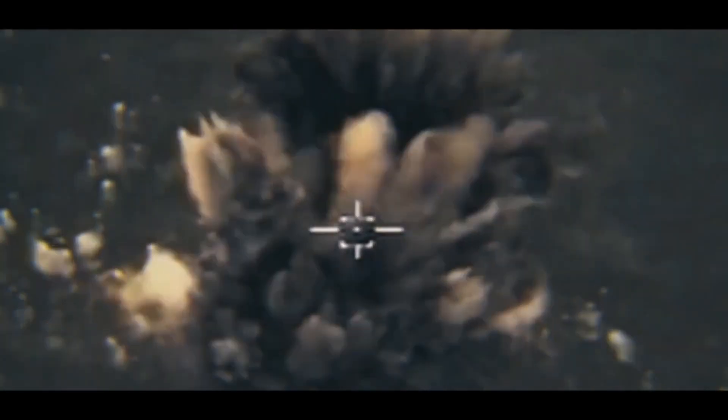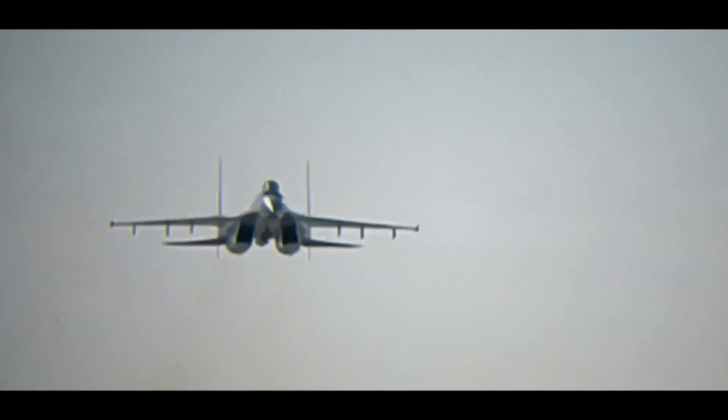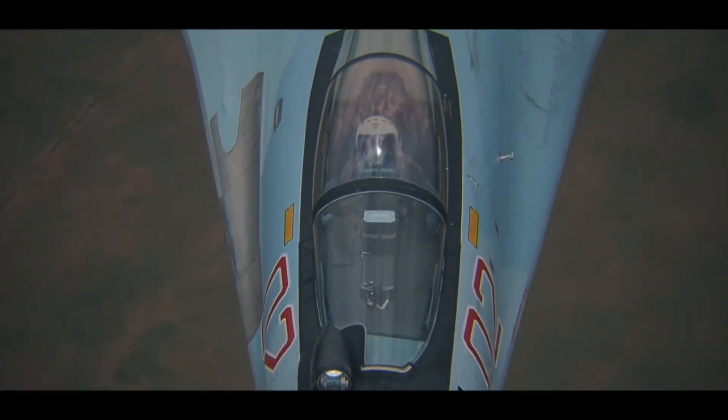Export: the Su-35 has been exported to several countries, including China, Egypt, and Indonesia. It is considered to be one of the most advanced fighter jets in the world, and its export has helped to strengthen Russia's position in the global arms market.